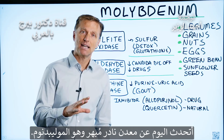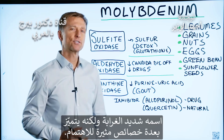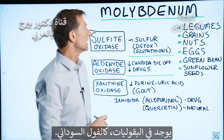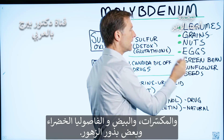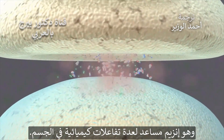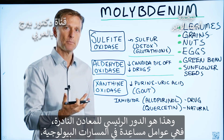Today we're going to talk about this fascinating trace mineral, molybdenum. It's a very strange sounding trace mineral, but it does some interesting things. It's present in legumes, peanuts, grains, nuts, eggs, green beans, and sunflower seeds. It's a coenzyme for many chemical reactions in your body — that's what trace minerals do mainly: they're involved in a lot of different cofactors or co-helpers in biological pathways.